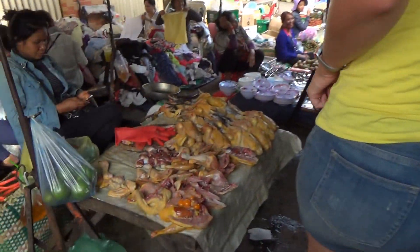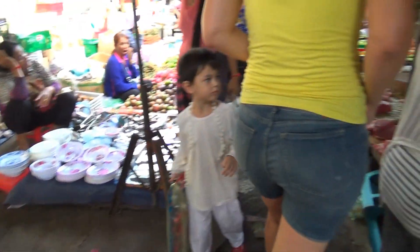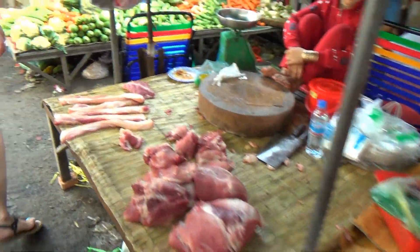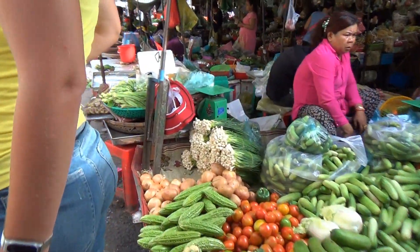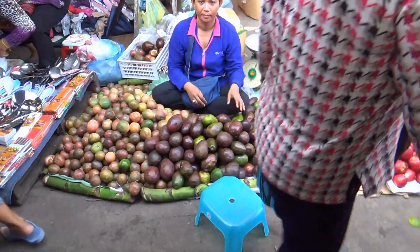Now we're getting to the meat: whole chicken, pork, ground beef, more vegetables. Look at these avocados — they're so huge. This is where they got your chicken this morning, probably.